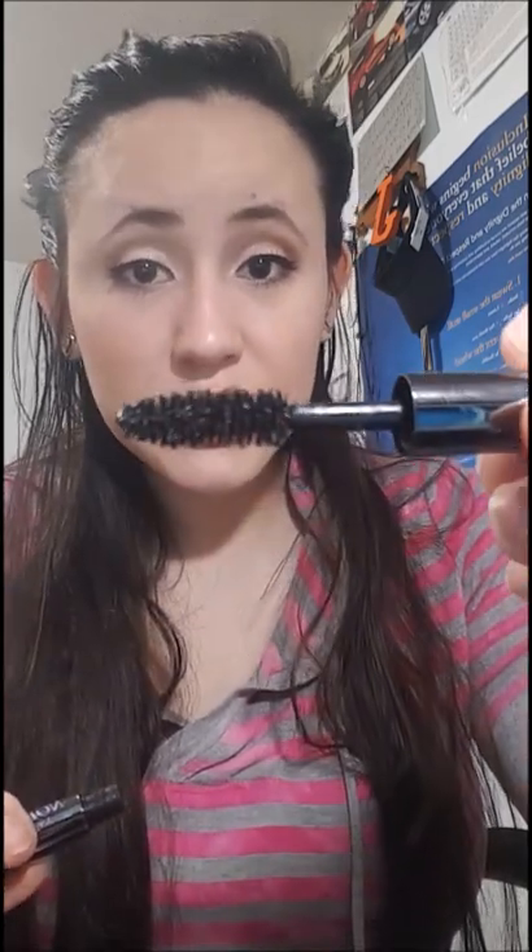For mascara I'm using the Urban Decay Perversion. It looks beautiful on the lashes — it doesn't necessarily make them bigger but it makes them thicker and darker. I love the brush. For lips I'm wearing the Colourpop Echo Park on top, and underneath as a liner. Some people use them as a liner, others just use them as a lip color — it's really up to you.